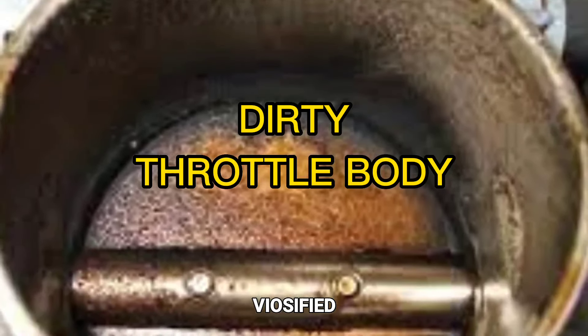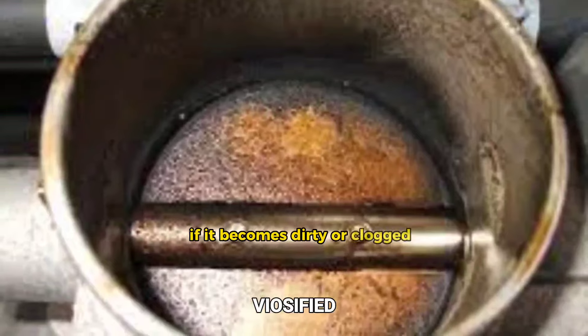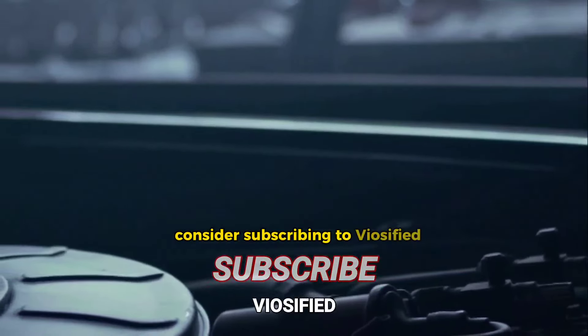Dirty throttle body. The throttle body controls the amount of air that enters the engine. If it becomes dirty or clogged, it can cause the engine to run roughly or stall. If you like this type of content, consider subscribing to Viosified.